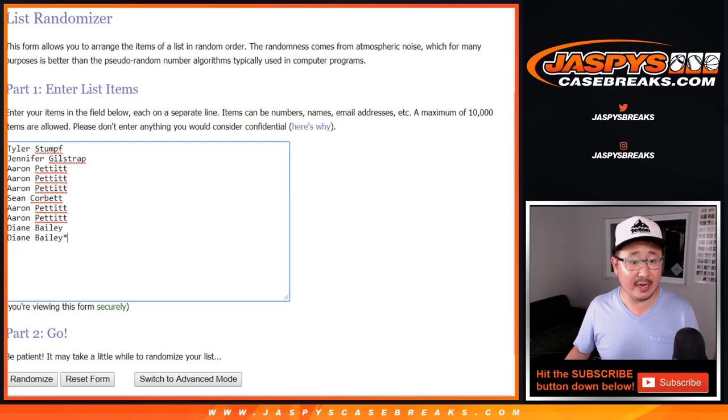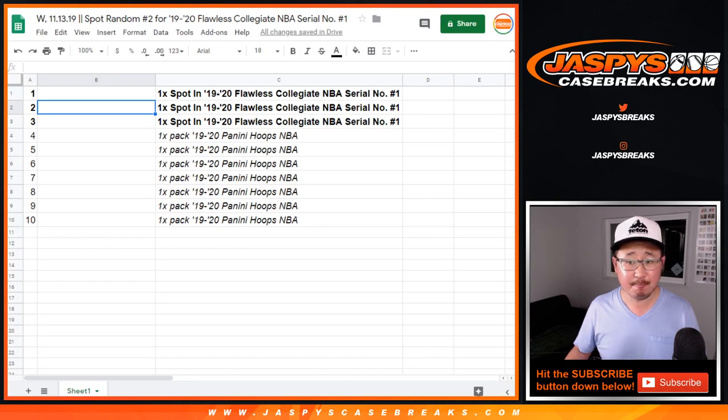Big thanks to these folks right here for getting into it. Thanks, ladies and gents. And there it is — top three will get spots in the Serial Number, and the rest of you will get packs.